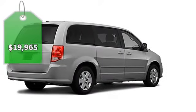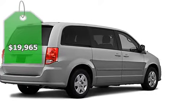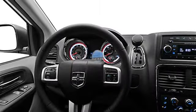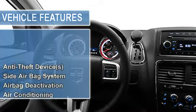This vehicle features the following equipment: not specified, FWD anti-theft device, side airbag system, multifunction steering wheel, airbag deactivation.